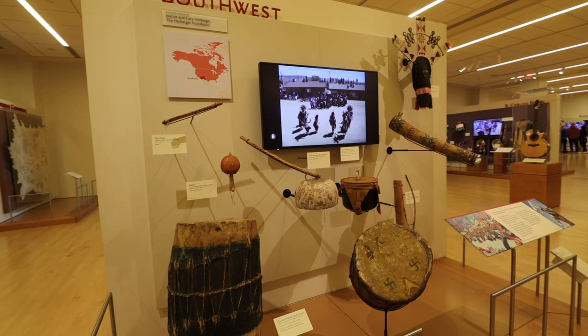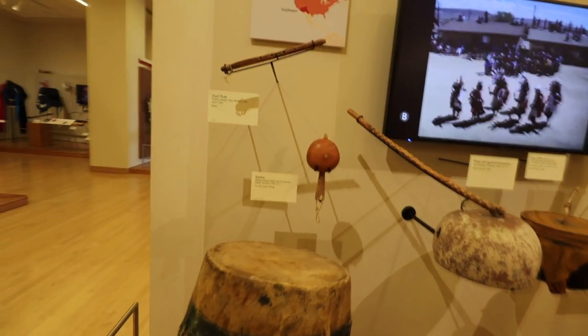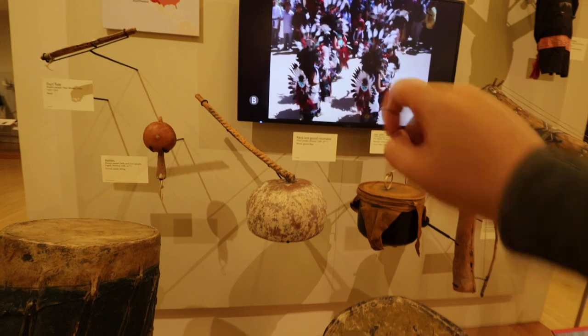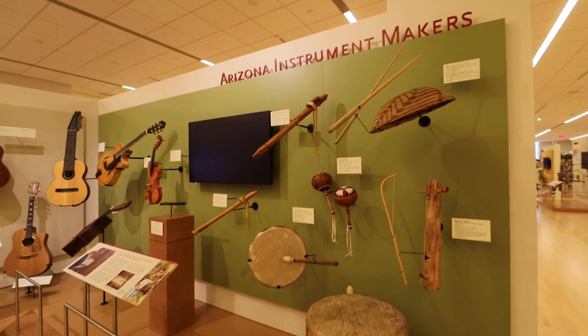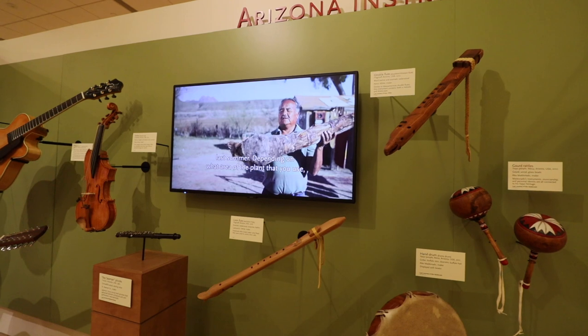Because we're in Arizona it would almost be a crime not to talk about the Southwest. Here we have Southwest drums, flutes from the Pueblo people of New Mexico from 1900-1925, rattles from the 20th century, a rasp and gourd made out of a real plant. There is also a special section for Arizona instrument makers where you can see craftsmanship from right here in Arizona and listen to interviews by some of the crafters. Leave yourself three or four hours for this museum — I only allotted two and it was not enough time.